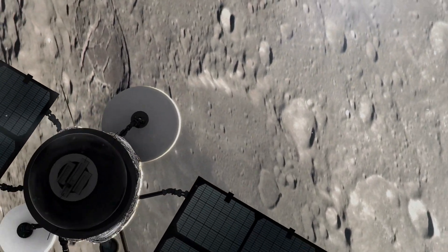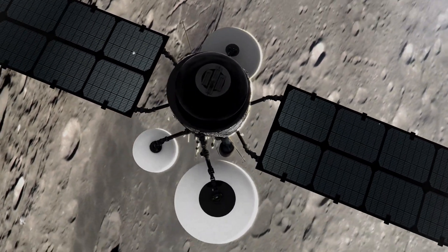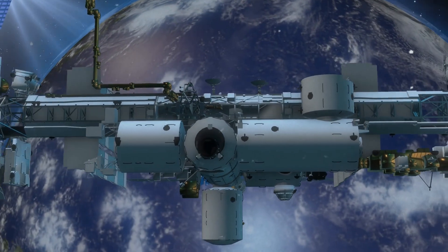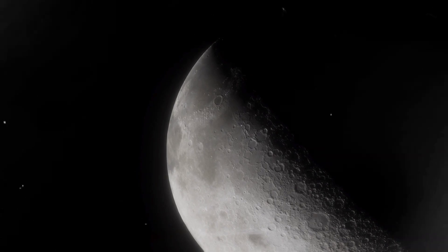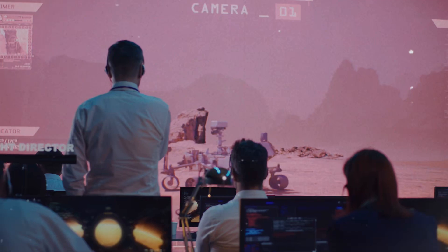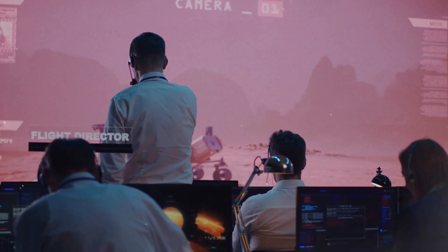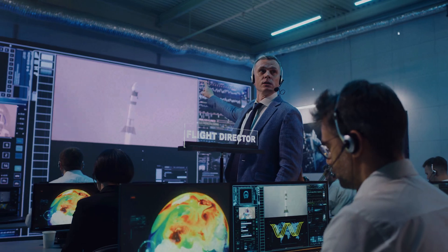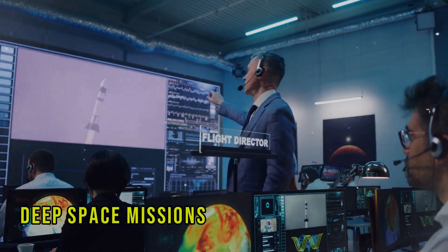Clementine's findings have also provided valuable information for the potential use of the Moon as a stepping stone for further space exploration. The presence of water ice and other resources means that the Moon could serve as a base for missions to Mars and beyond. Scientists are now exploring ways to use lunar resources to create fuel and other necessities, which could drastically reduce the cost and complexity of deep space missions.